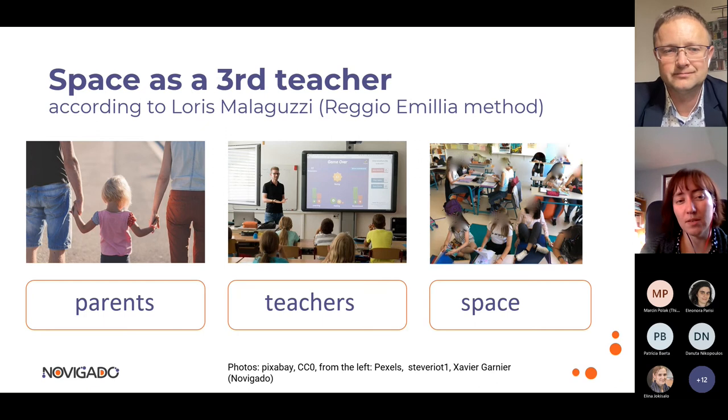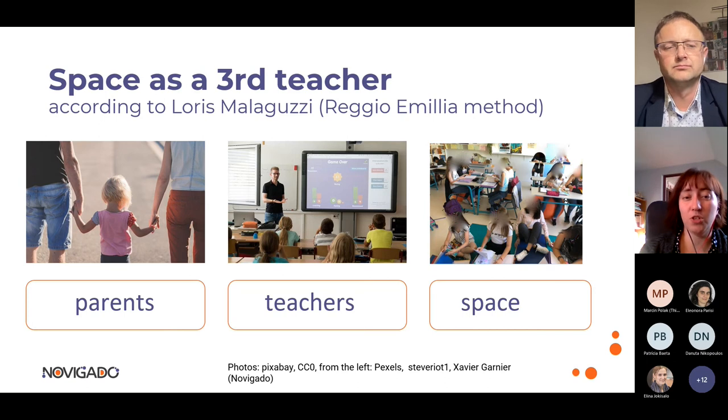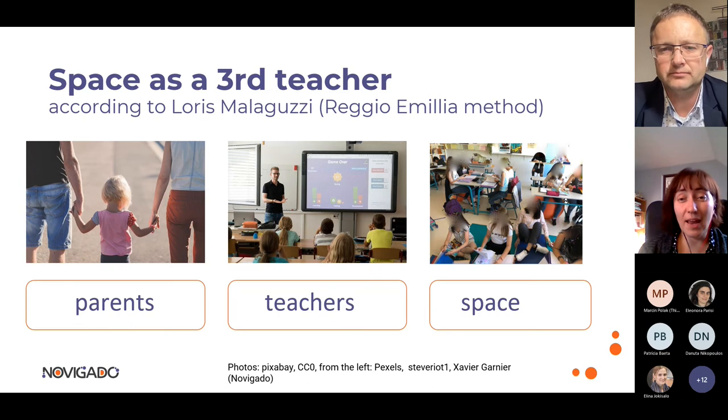When we talk about space, we talk about space as a third teacher — a concept from the Reggio Emilia approach by Loris Malaguzzi. He said that a child's first teachers are their parents, who introduce the child to the world, teaching values and attitudes. Later, when the child goes to school, they have teachers, but they also have another teacher: the space. The space should be creative and flexible to allow the child to develop skills and allow the teacher to respond to the child's needs, acting as a supportive teacher.